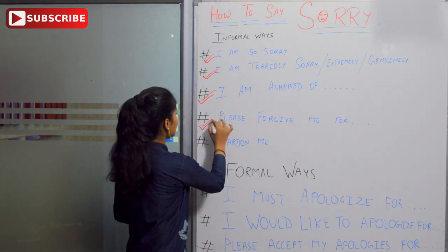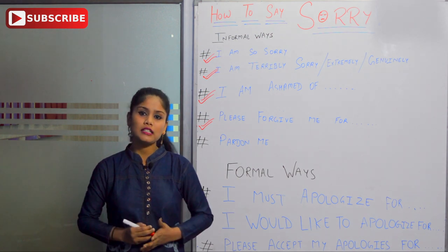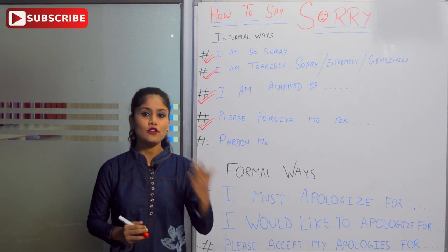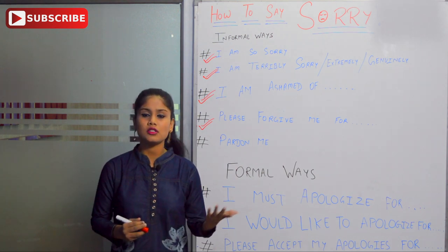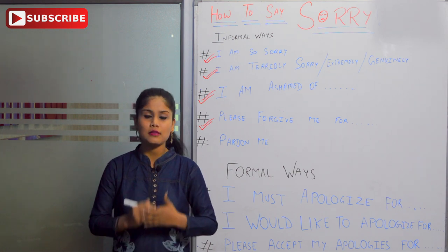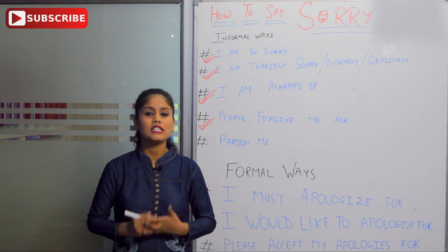The next is 'please forgive me for.' Whenever we ask for forgiveness, for example: 'Please forgive me for coming late to the party.' If you are a guest and you want to ask the host, you would say: 'Please forgive me for coming late to your party.'